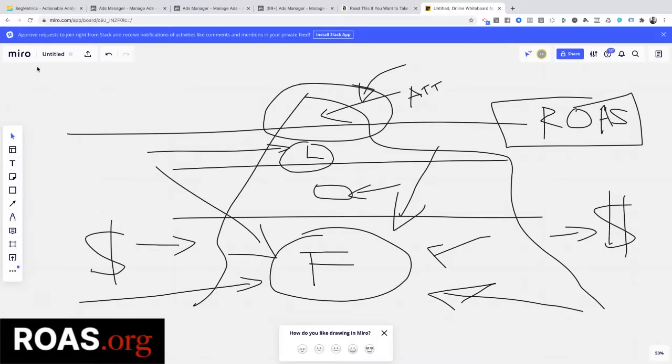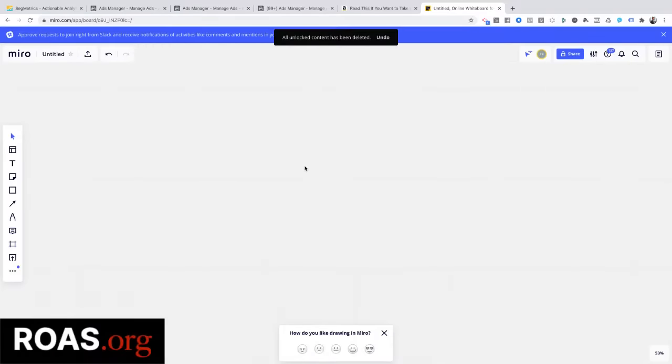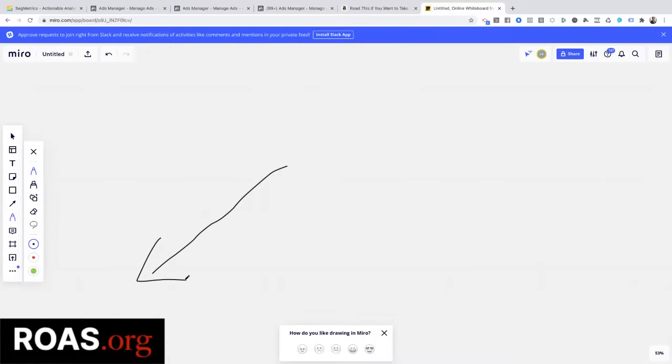I should make a pitch here. You can go to ROAS.org — R-O-A-S.org. If you want my team to build this stuff for you and just handle it, go there. There's a little video and you can schedule a call with my team or myself, and we'll show you how everything works. We also do it with you and show you how to do it. The choice is yours.